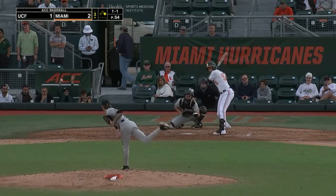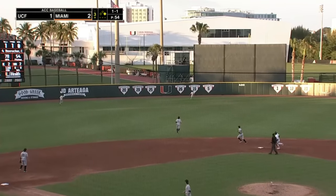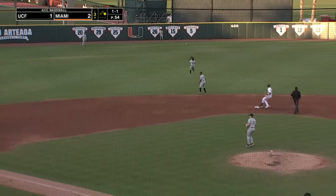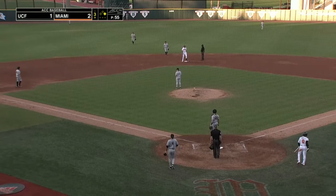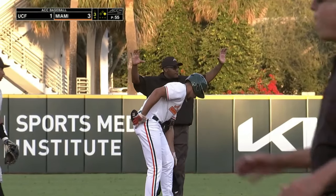Miami is up by a run and the 1-1 is slugged out towards the gap in left center field. That's going to chase Nestler back all the way to the wall and one-hops off the top of the wall. Rounding third, he'll try to score — Cuve. There won't be a throw to the plate. That's an RBI double for Lorenzo Carrier and it extends the Miami lead to 3-1.